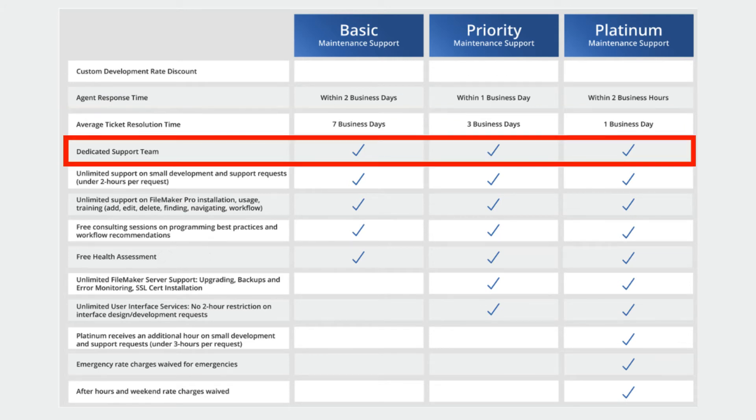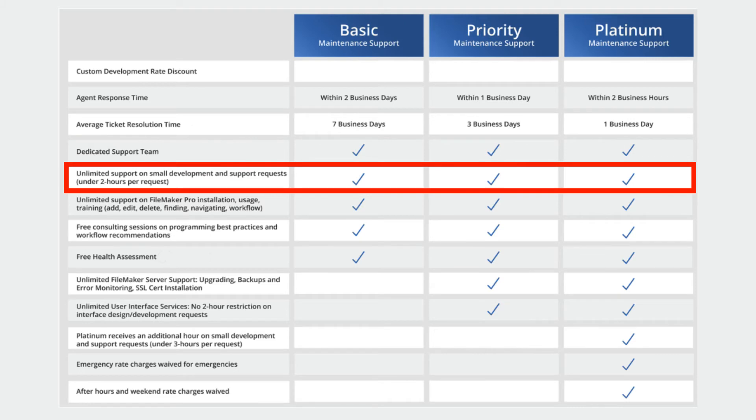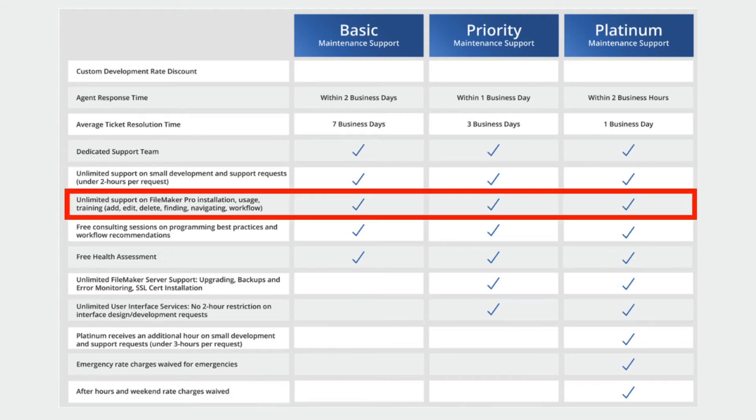Your team is 100% dedicated to you and the maintenance requests you might have, with streamlined communication throughout the entire process. All levels include unlimited support on small development and support requests — those that are two hours or less — as well as unlimited support for general FileMaker Pro installation, usage, and training.